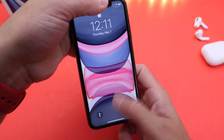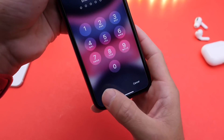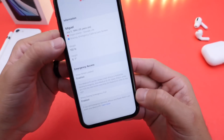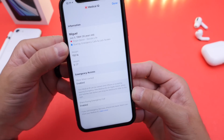Let me show you where this resides on the lock screen. If we swipe up and it doesn't detect you, you go to the emergency button — or whoever is assisting you can go to the emergency button — and there it is: they can see all of that vital information right on the lock screen that could potentially help save your life.